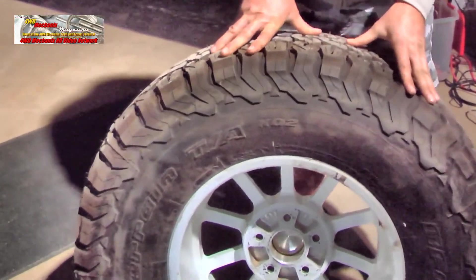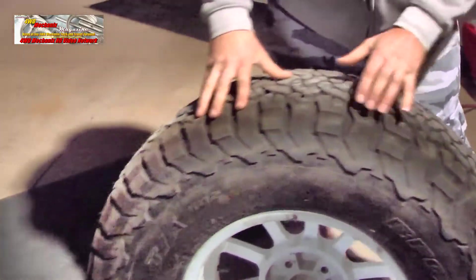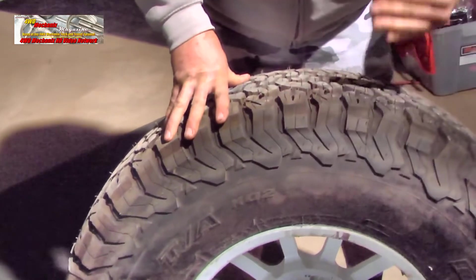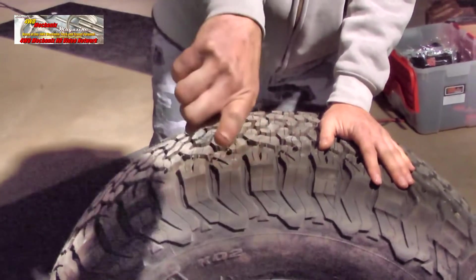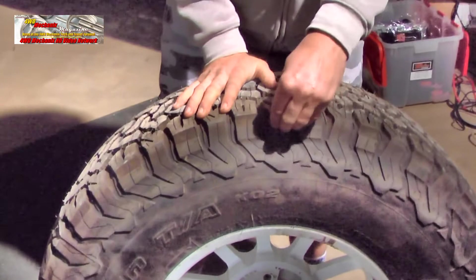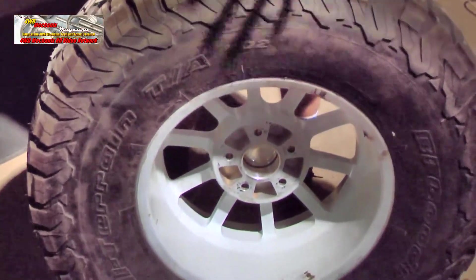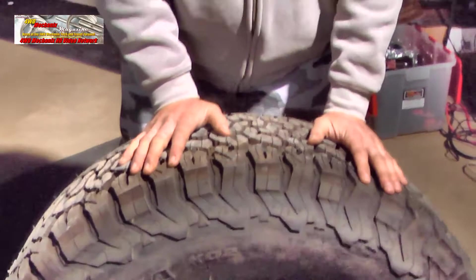They figured out in the algorithm how the tire rolls over obstacles — the tire hits, turns, and rolls past it. The algorithm shows the deflection angle of a rock, stick, branch, or whatever you're hitting, and they put the rubber where you need it. The cords and belting inside are made so that when something hits it, it's designed to deflect it and push it away. Additionally, it's 4.5 millimeters thicker in the upper part of the shoulder than the KO. The KO is already a heavy-duty all-terrain with three-ply sidewalls — this is even stronger.